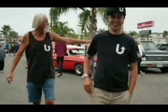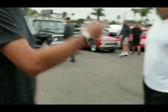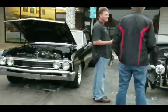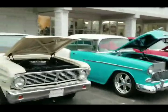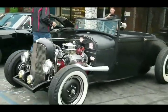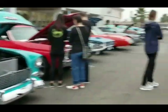Hey fellas, what's going on? We're rolling this way, we'll catch you. Steve, what up, good morning. Look at this period correct hot rod. All kinds of stuff down here.